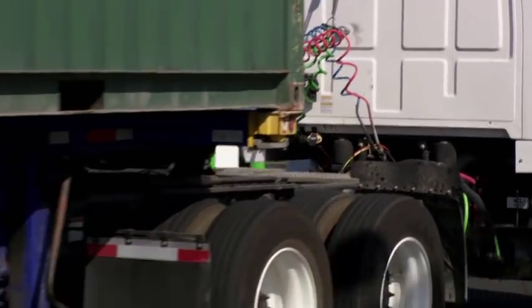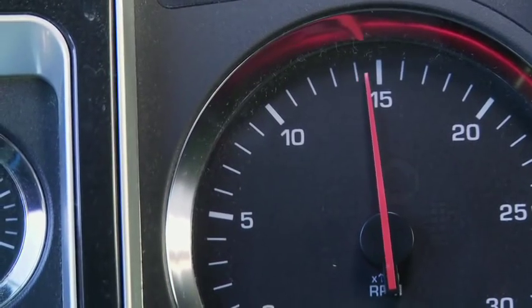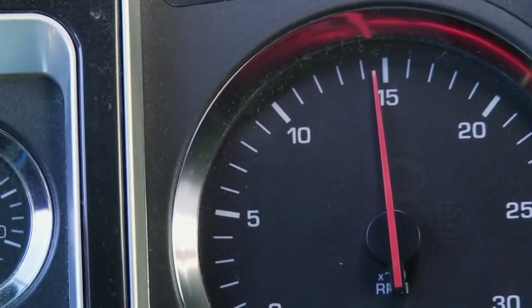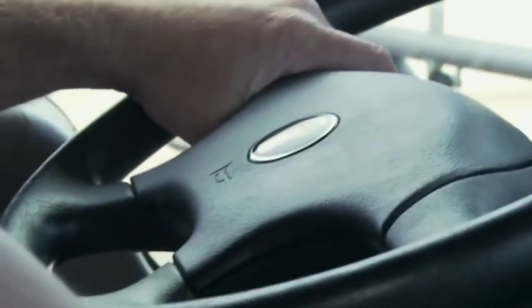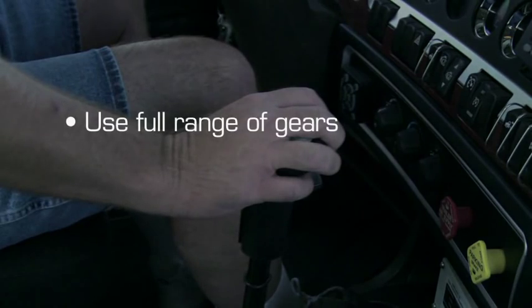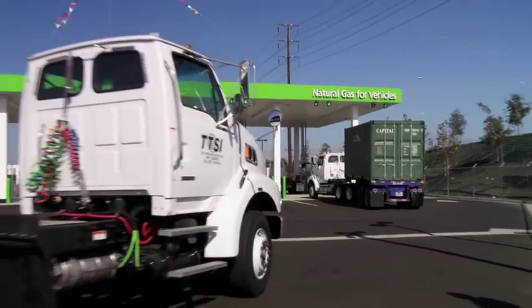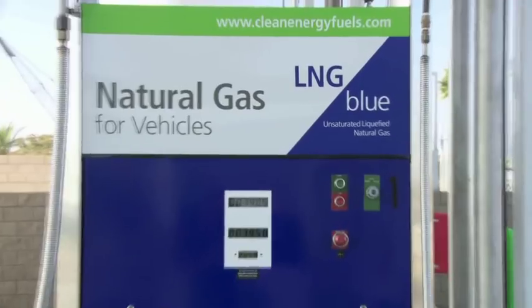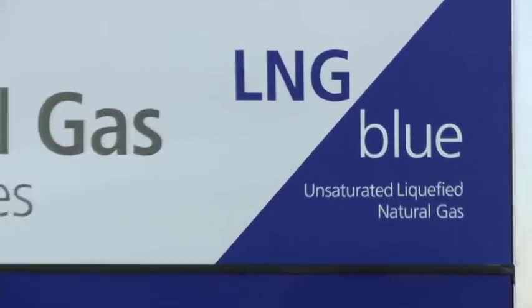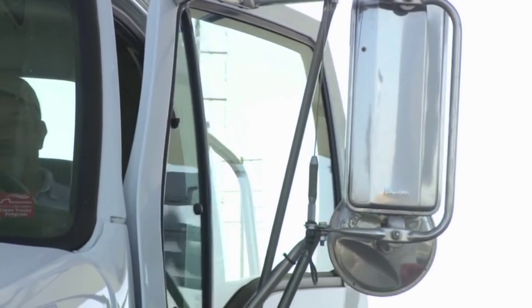For maximum fuel economy, it is recommended that the engine speed when cruising be between 1,400 and 1,500 RPM. Maximize the percentage of time in top gear and use progressive shifting. Use the full operating range of the engine before gearing down and limit your top speed. To minimize venting, use fuel that is as cold and as low pressure as possible. Fuel the truck immediately prior to your trip and use the truck frequently to ensure the fuel remains cold.